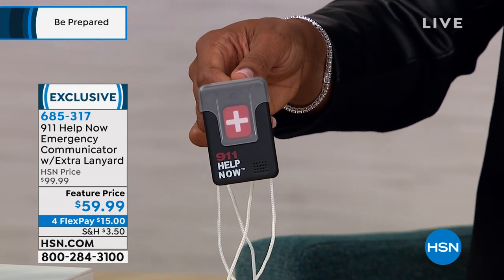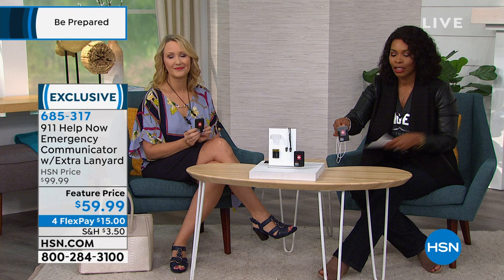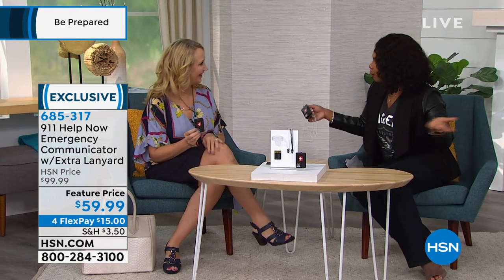You've got it on four FlexPay of $15. Lori Leland is joining us and was so gracious to come. This could be a lifesaver — we've had a lot of phone calls over the years saying it has saved lives. What I love about it is the paradigm shift: no ongoing fees or costs. That's hugely important.